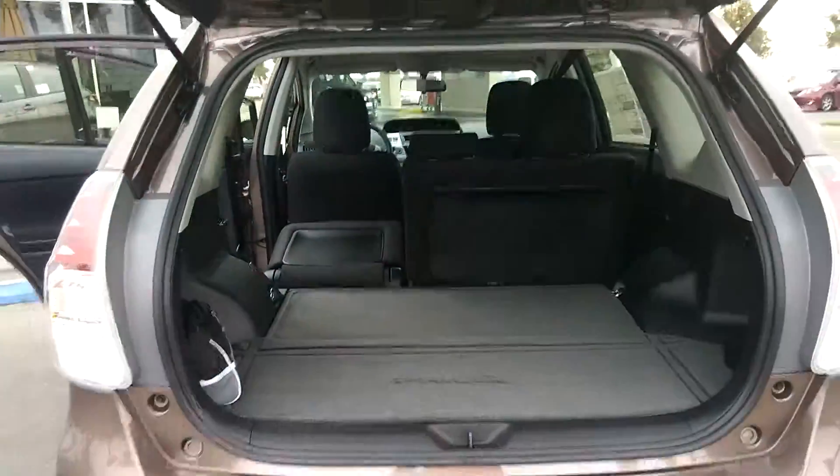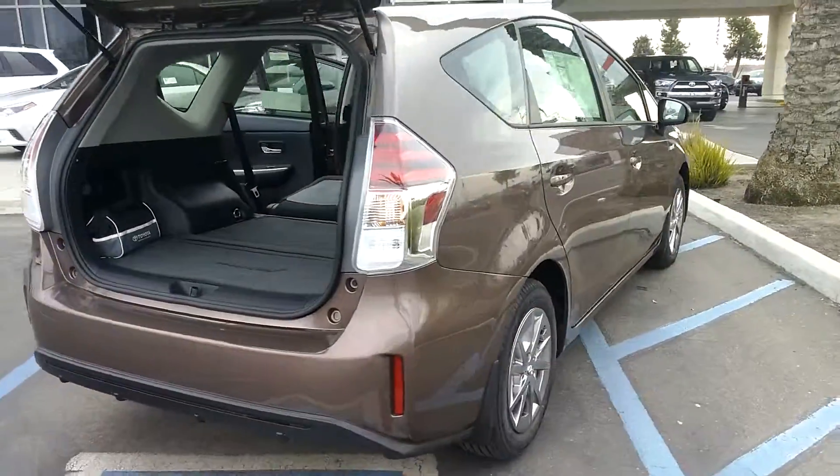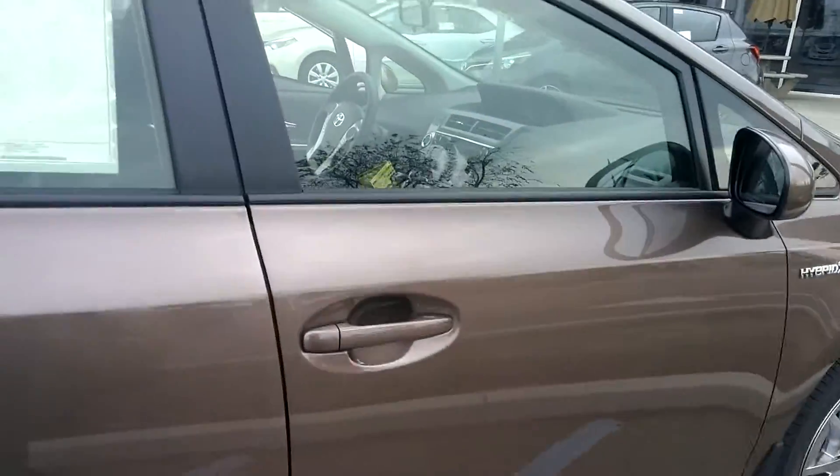Look at that — the seats do lay flat. It's pretty nice, look at all that room. Me personally, I think this thing is really, really nice.